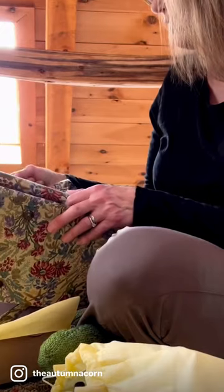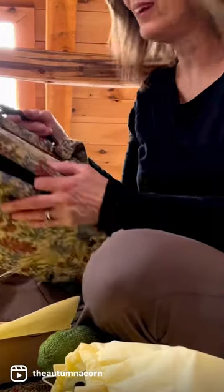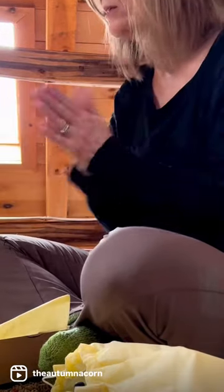These go with me on road trips and camping, and I absolutely love them.